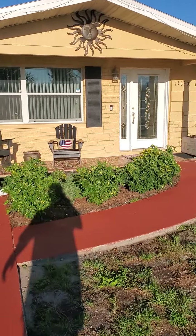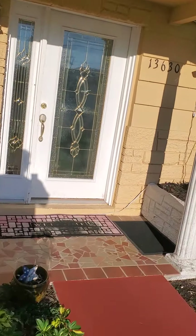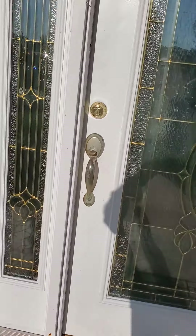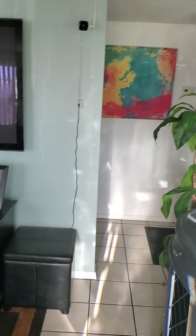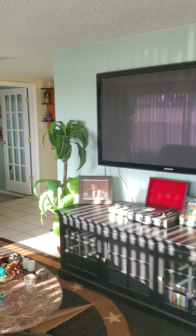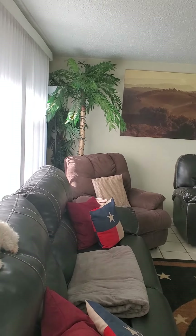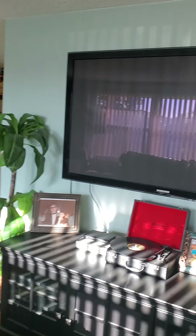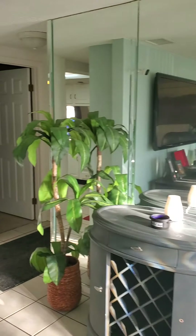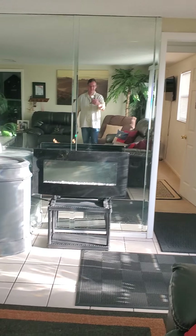Go inside. There's a lot of room in this house. Got a nice little living area here. It's pretty big furniture, but this is a pretty decent-sized room, as you can see. Got a little mirrored wall here. Nice-sized room.